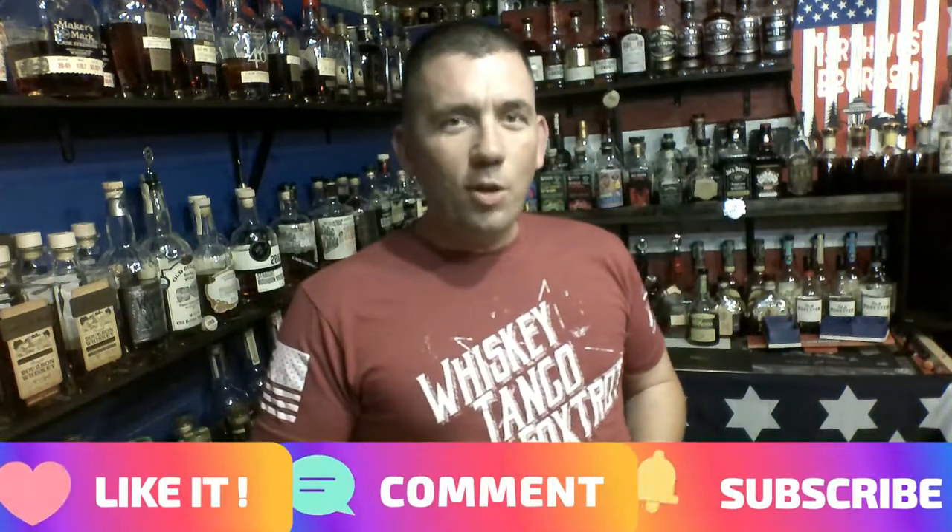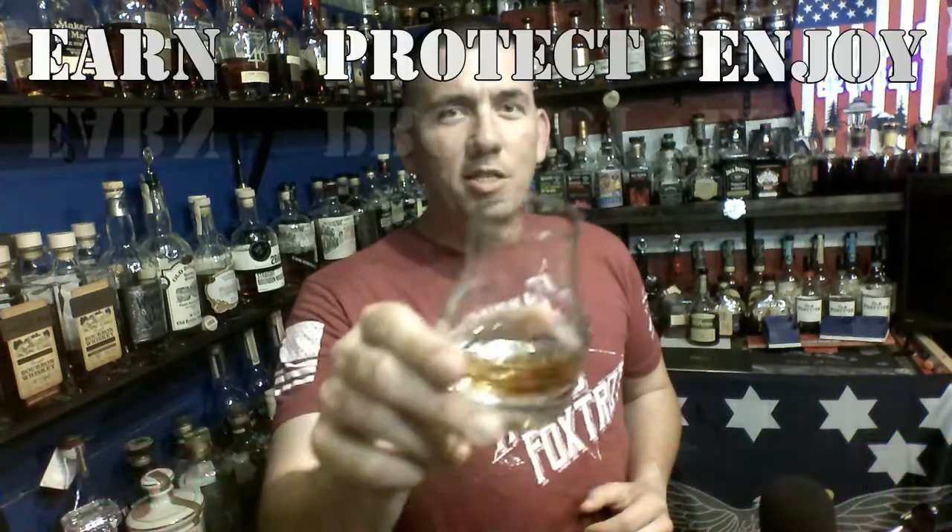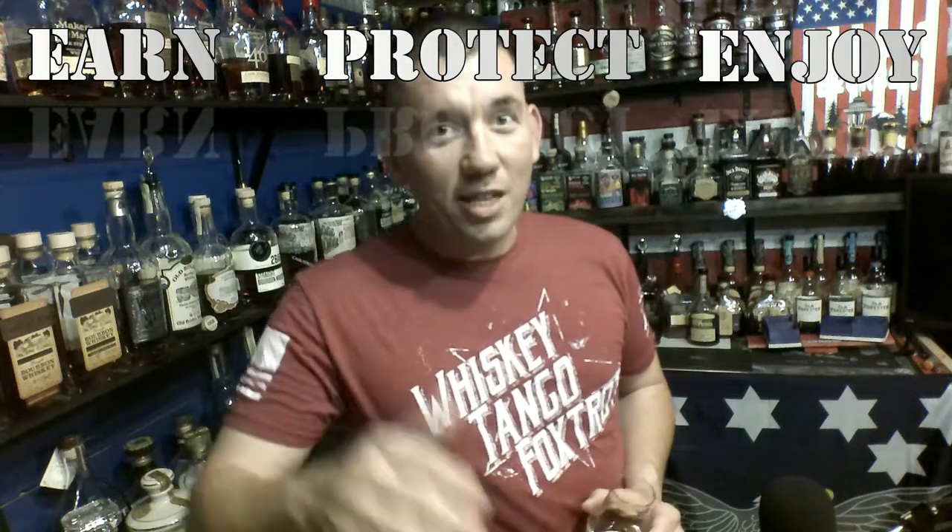Thank you for joining me on this whiskey quickie. Remember to like, comment, and subscribe. Earn, protect, enjoy. Cheers.